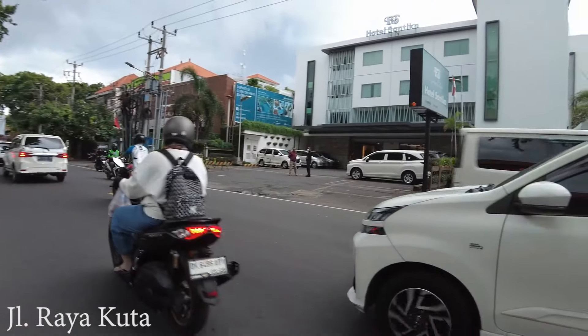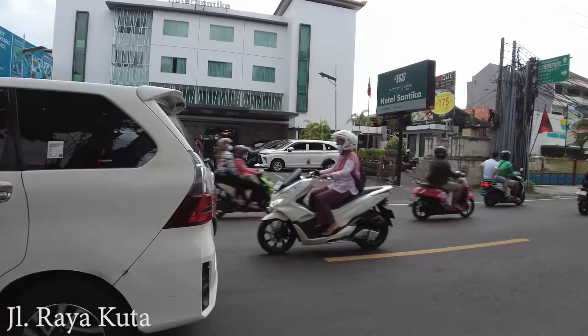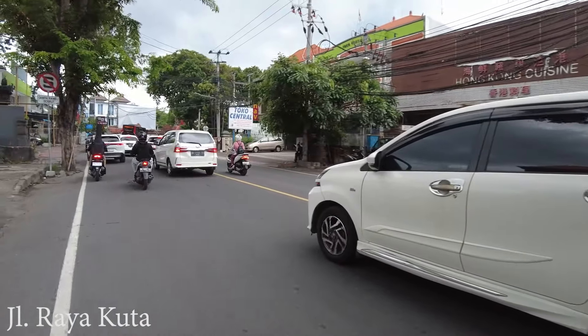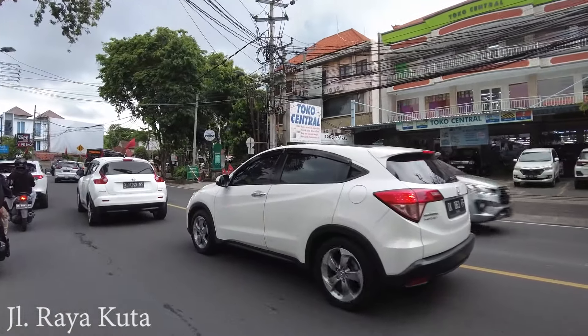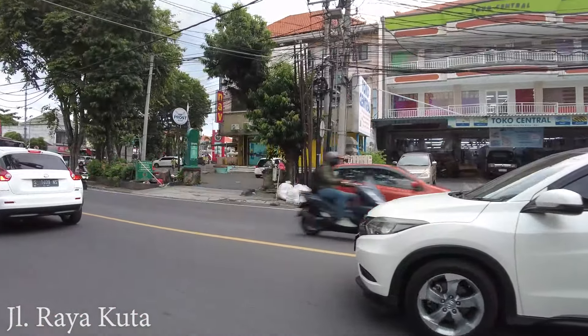Here on the right side they have a kind of city hotel — Hotel Sontika. They have restaurants here, and also family karaoke — Nass Karaoke. So if you love singing, you can come here.